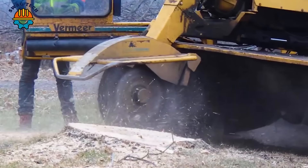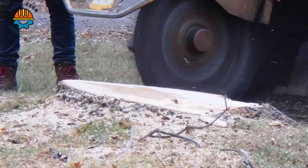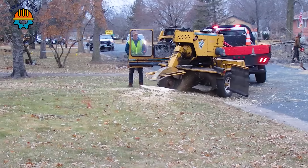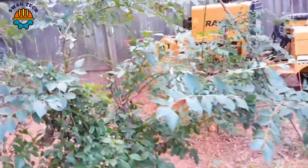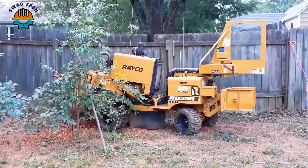Introducing this mighty giant tree chipper. With its enormous size and strength, it can easily swallow perennial tree stumps with its incredible crushing ability. The role of the tree root crusher in site clearance and site preparation is very important, effectively removing tree stumps and roots to make room for new construction.